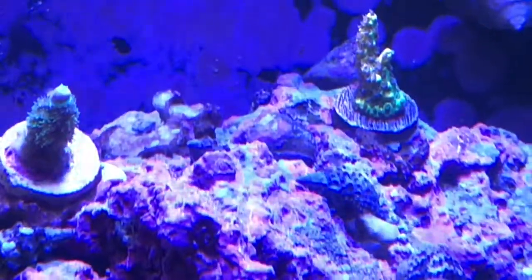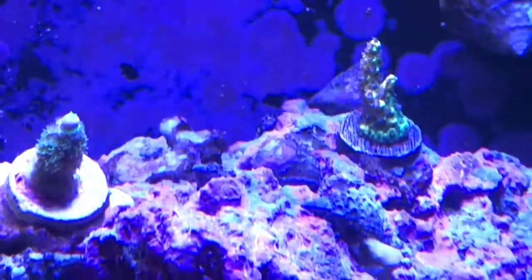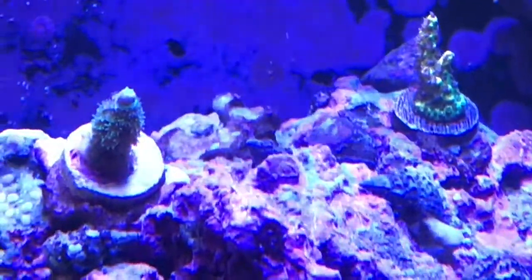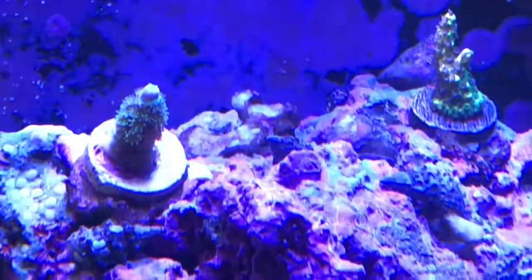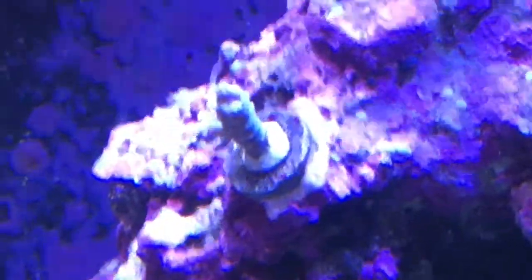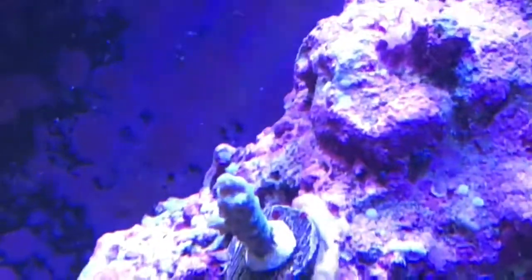There's the pink lemonade - we moved that back some to keep it a little further from the home wrecker, just so they wouldn't eventually grow into each other. It actually seems to be happier than it was closer to the home wrecker, so that's been a good move. And there's the jolt - it has not colored up at all.